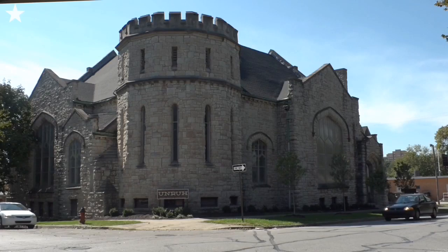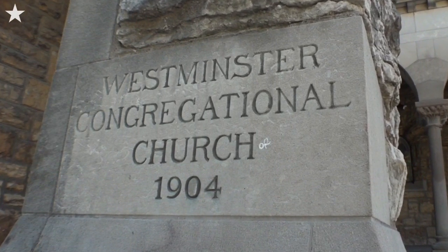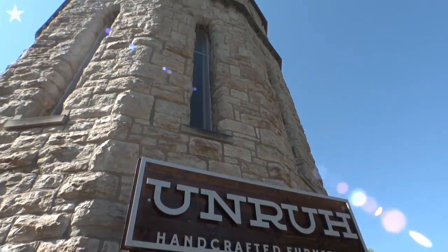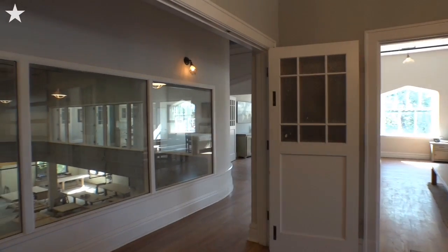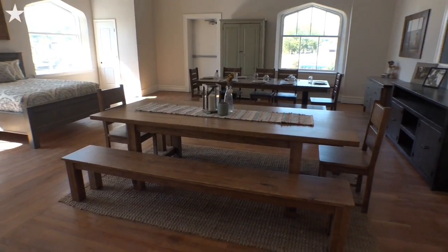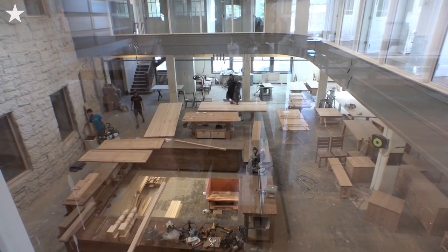I found this church — this is an abandoned old church, the Westminster Congregational Church, built in 1904. I found it a couple years ago and just thought it would be the perfect space for this unique business, because of the way it's laid out our customers would be able to walk through the building and see both our finished furniture and the people producing the furniture at the same time.